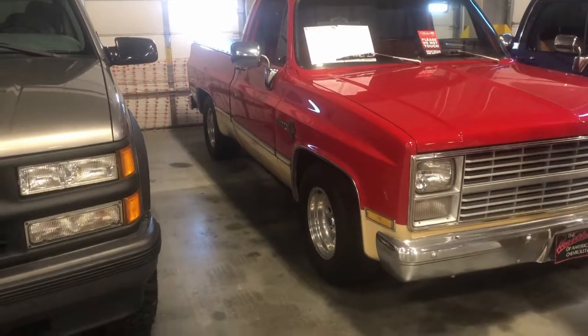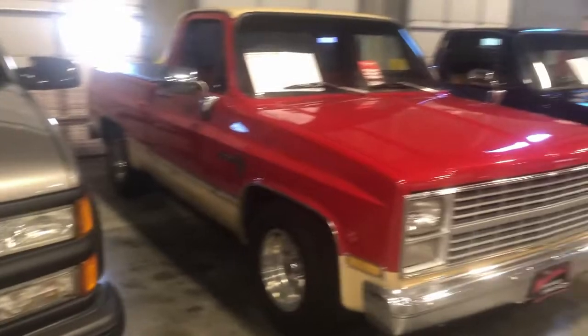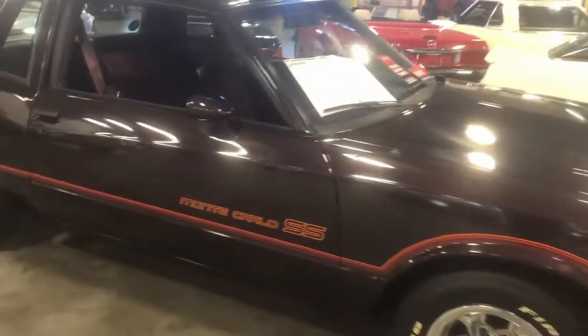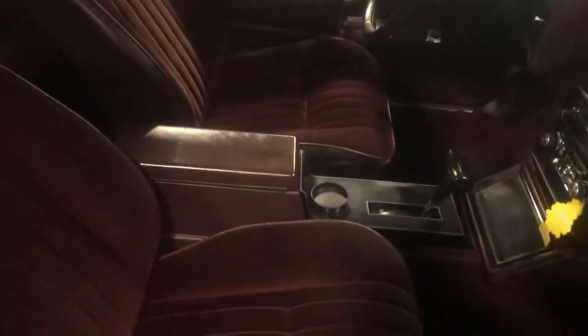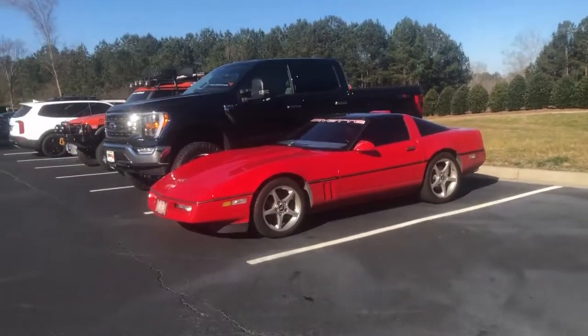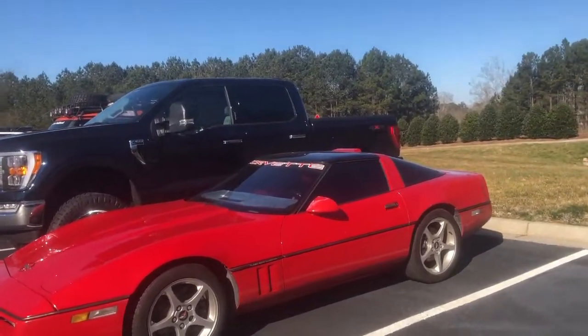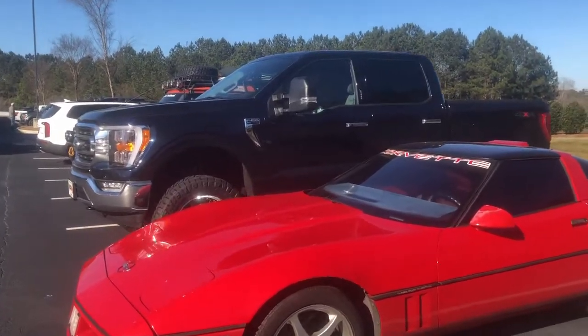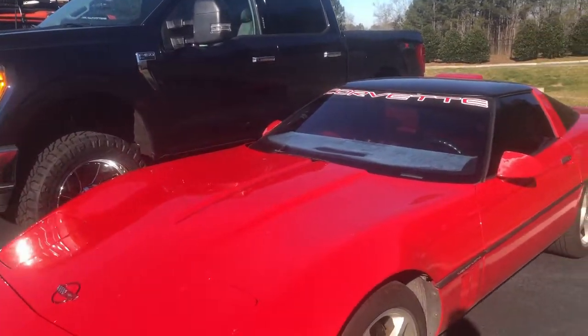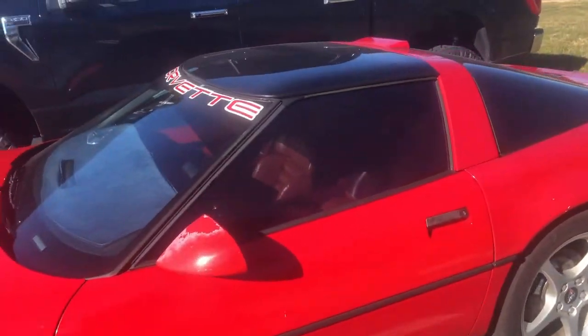Definitely looking for a C10 like this — probably an older one. The '85 Monte Carlo SS. I think these are really cool family cars and they have pretty nice looking interiors. There's a nice C4 — the only C4 I saw. It's got a dash pad in it, kind of like mine had. And it's the throttle-body injection one.